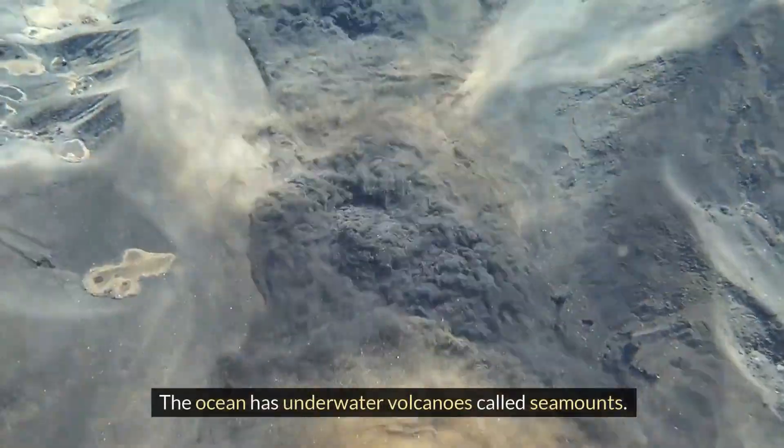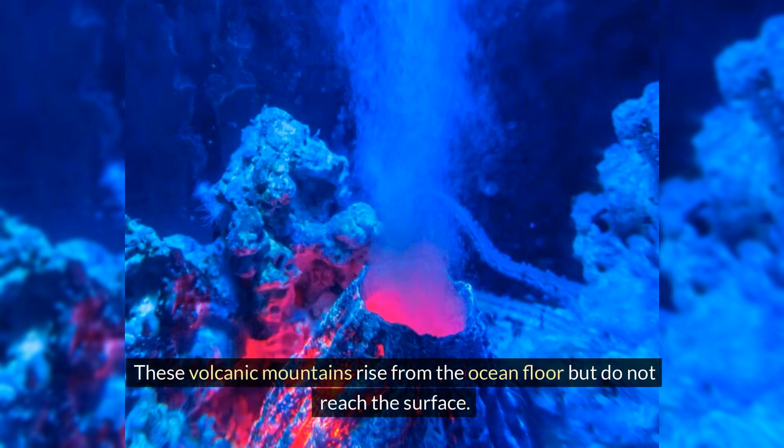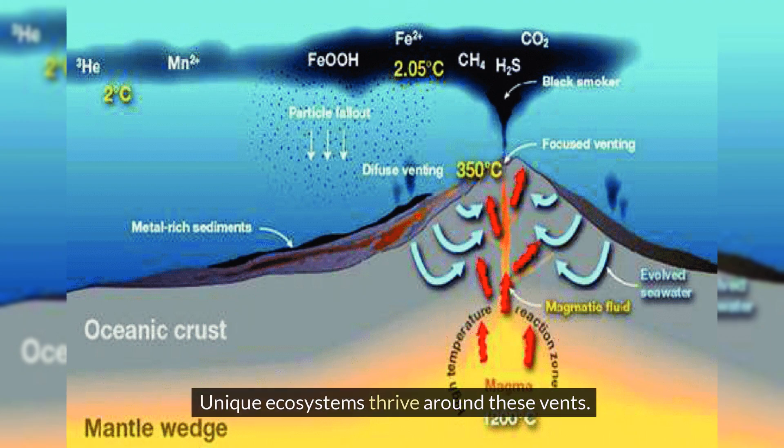The ocean has underwater volcanoes called seamounts — volcanic mountains that rise from the ocean floor but do not reach the surface. The ocean is also home to hydrothermal vents, where hot, mineral-rich water gushes out from the ocean floor. Unique ecosystems thrive around these vents.